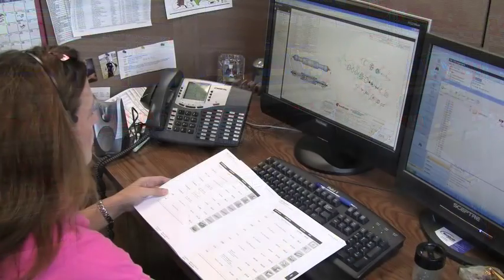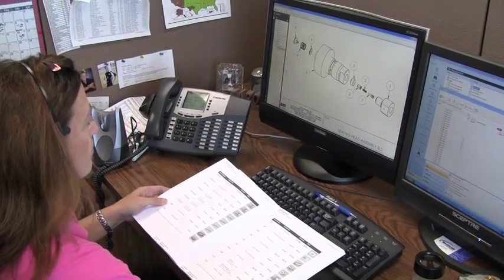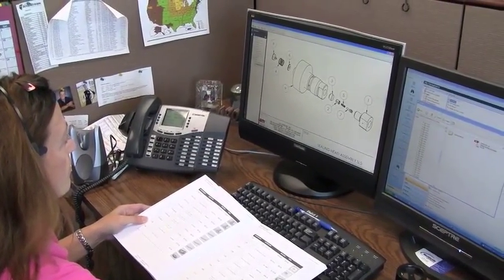Whether you need help troubleshooting a machine, placing an order, or want to check on the status of an order, we are one phone call away. There's no jumping through hoops trying to get through an automated service or waiting for a callback — we offer instant access to information with our technical service department.